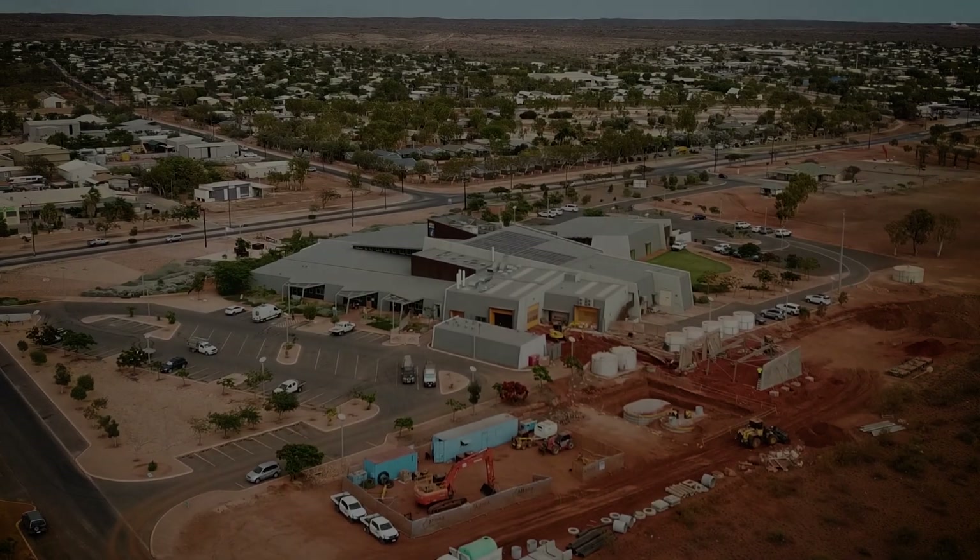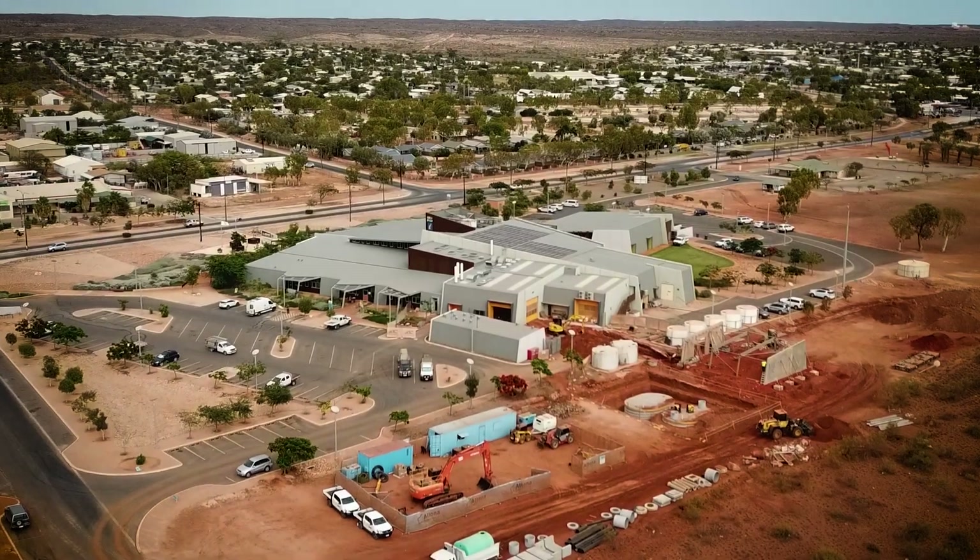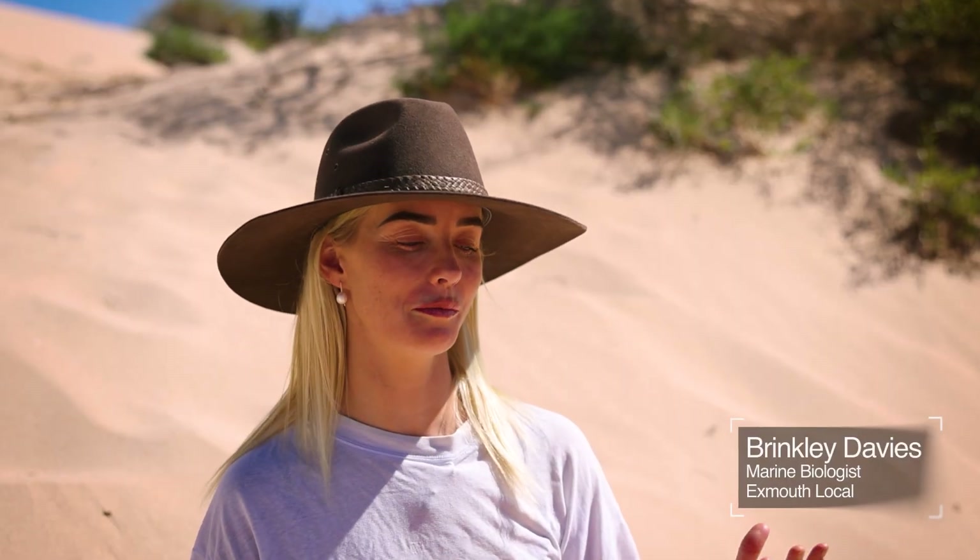For locals, the bleaching isn't just environmental — it's personal. People that haven't been here before may not notice it so much, because for us, we're so used to seeing such a perfect reef. In the beginning, we always expected hot water in summertime and have had these events before.